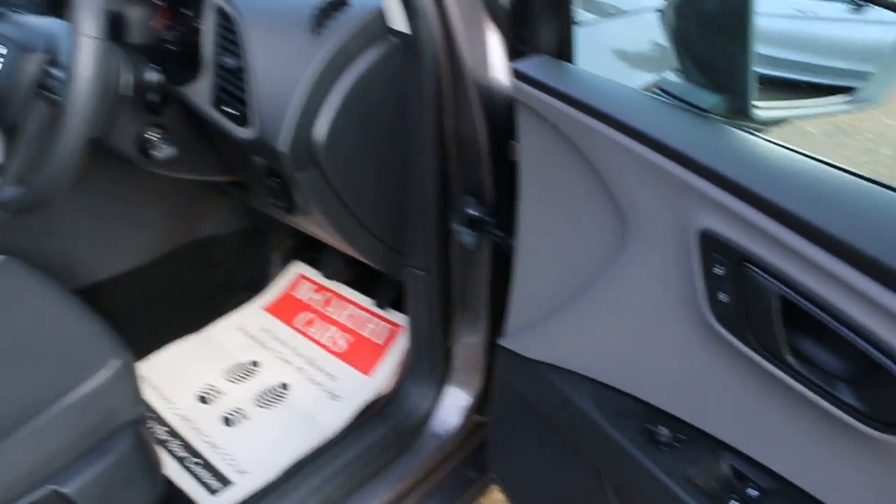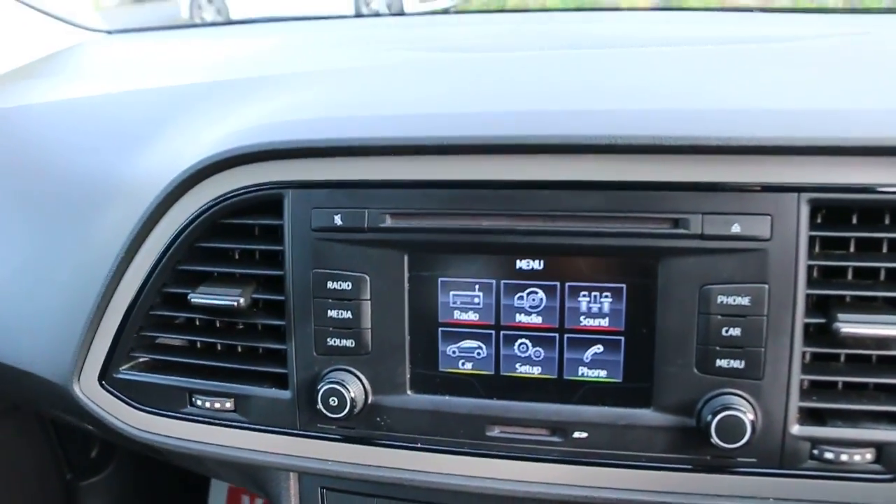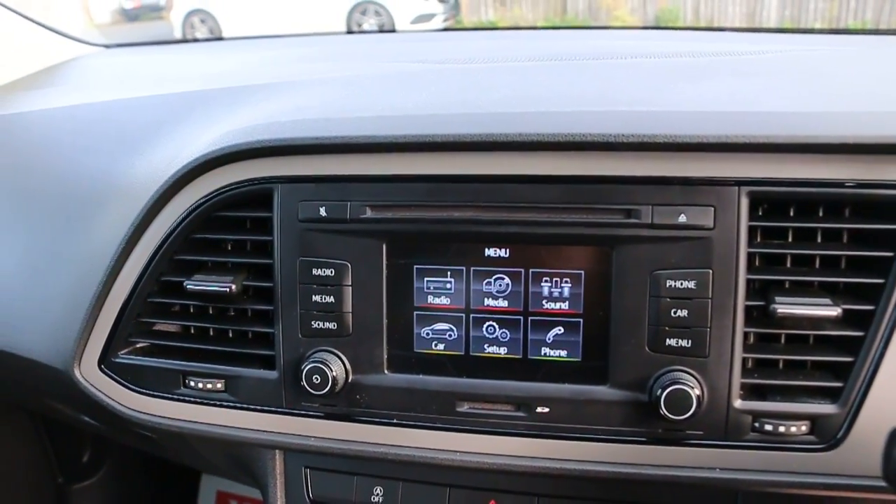The car has electric windows and electric mirrors. It also comes with Bluetooth telephone connection, a slot, and SD card.